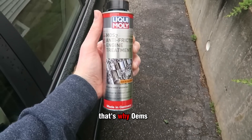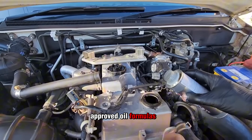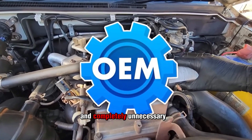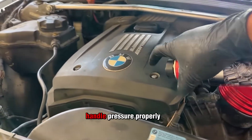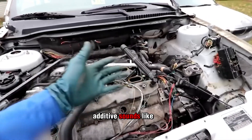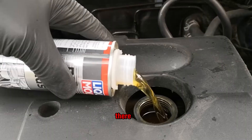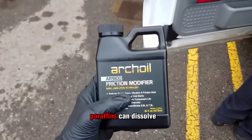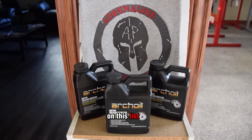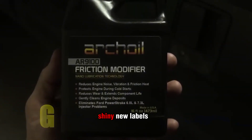Automakers know the danger — that's why OEMs flat-out ban chlorinated paraffins in approved oil formulas. They're toxic to engines, poisonous to the environment, and completely unnecessary when modern oils are engineered to handle pressure properly. If an oil additive sounds like something you'd find in a chemistry lab, it probably belongs there, not in your crankcase. And while chlorinated paraffins can dissolve an engine in slow motion, the next additive on this list is the original scam — one of the oldest tricks still being sold under shiny new labels.